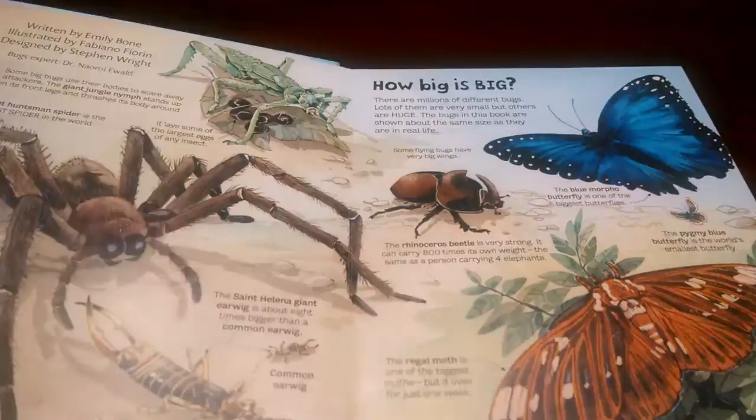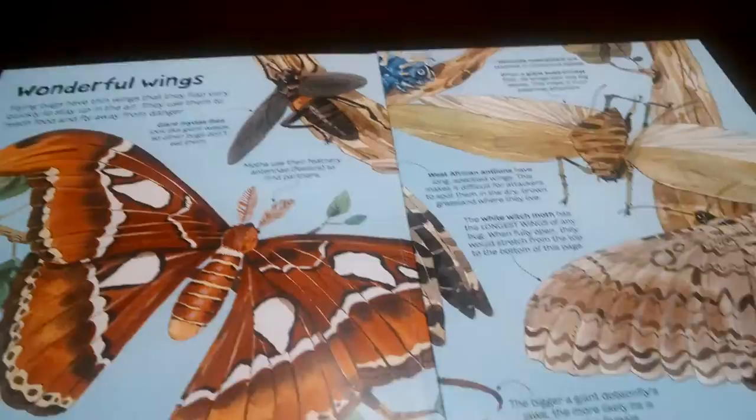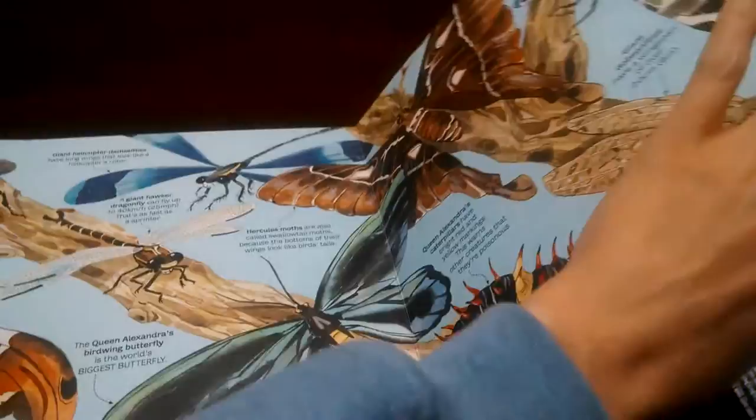You open it up and you see some big bugs. Not necessarily my thing, but a lot of kids like it. And so, it's called the Big Book of because it has these huge, like it keeps going, these huge fold-out pages.